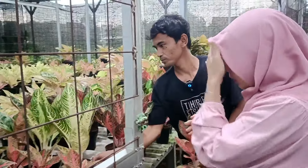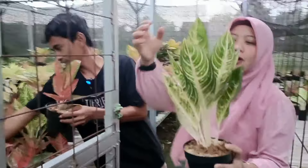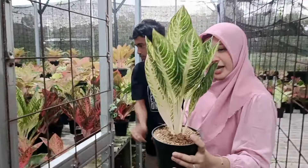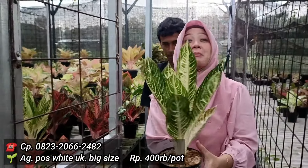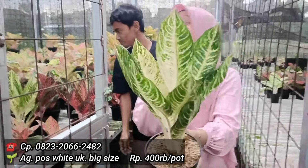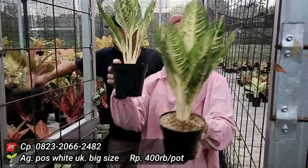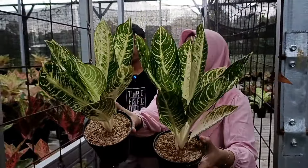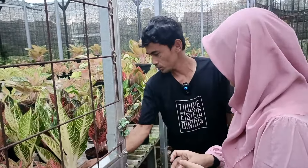Ini ada Pos. Posnya lengkap, warnanya ada yang putih, lebih ke violet. Kalau Pos Putih berapa? Kita kasih di 400 ribu. Ukurannya memang jumbo banget — babon banget — dengan ukuran dan warnanya memang the best. Ada dua. Kalau yang Pos Merahnya? Pos merahnya saya kasih di 225 saja.